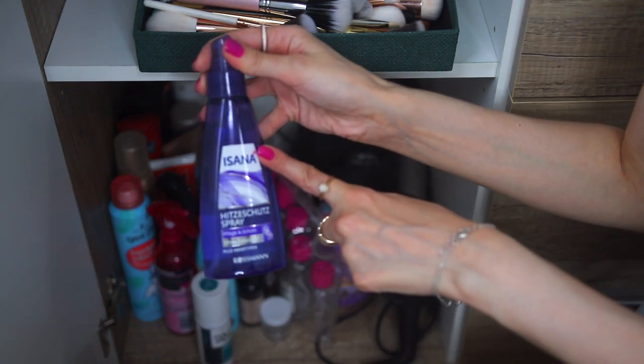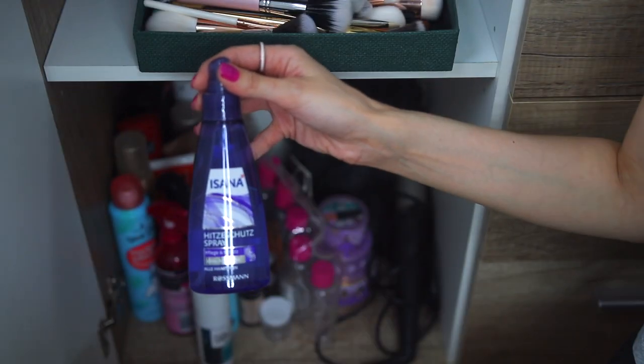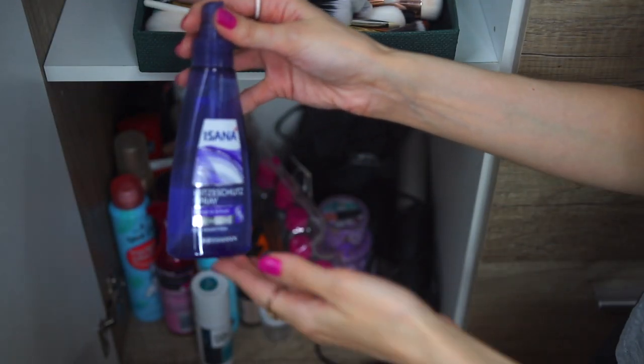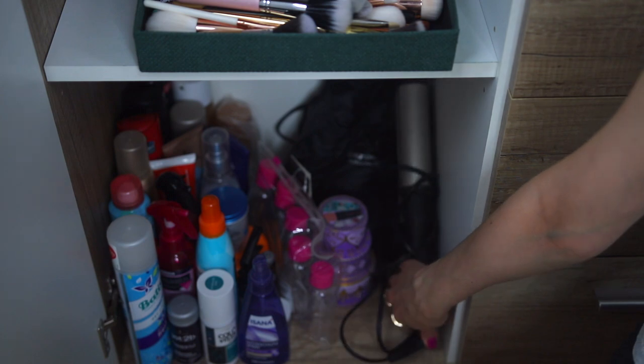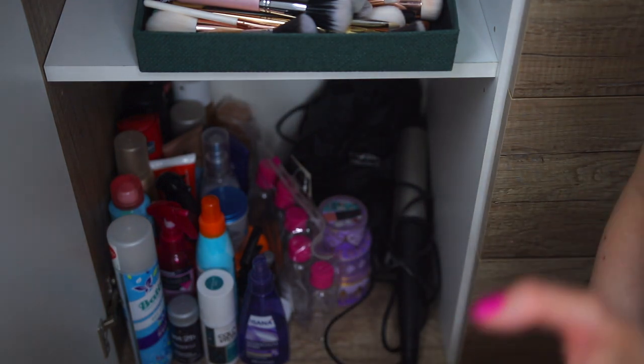I like this one by Isana — this is a heat protectant spray. Before I make my hair straight or curly I'm using this one. This is an extra curling iron, and brushes by Grundig, but they are not very good and I'm not using them. So let's continue to the drawers.